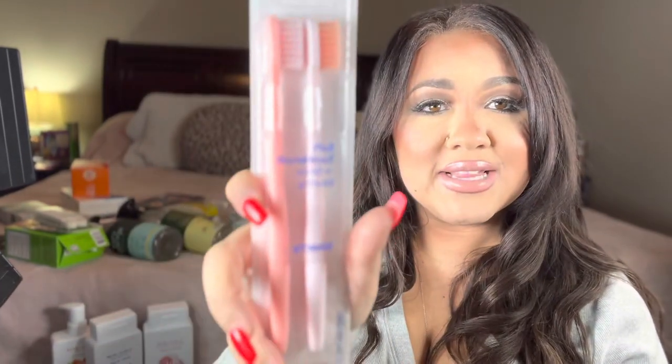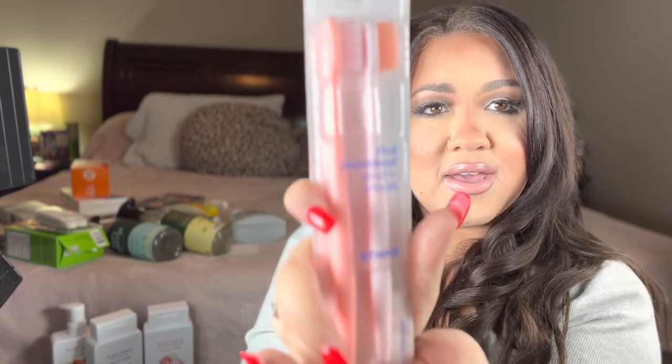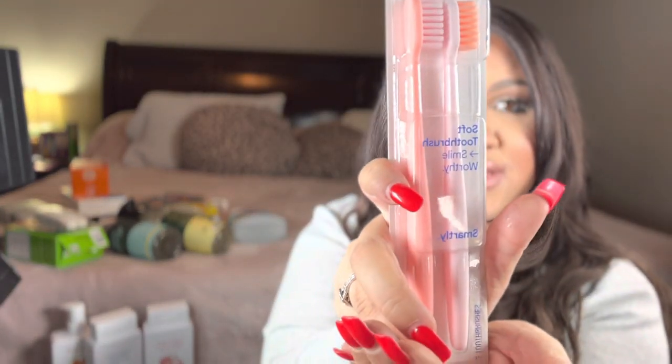I always love picking up some toothbrushes. I personally have an electric toothbrush, but I always love to get toothbrushes on the go. I just picked up these soft toothbrushes — these are by Smartly. I love that both of these are pink, like a lighter pink and a darker pink, and they were just 99 cents. So I figured I would grab those.